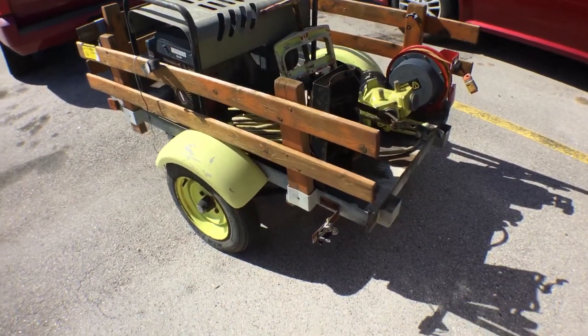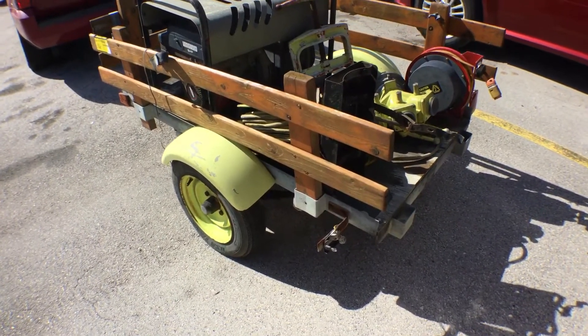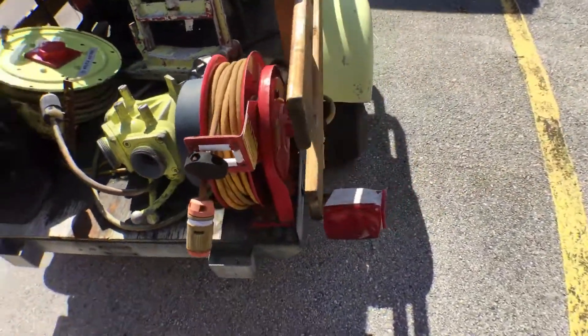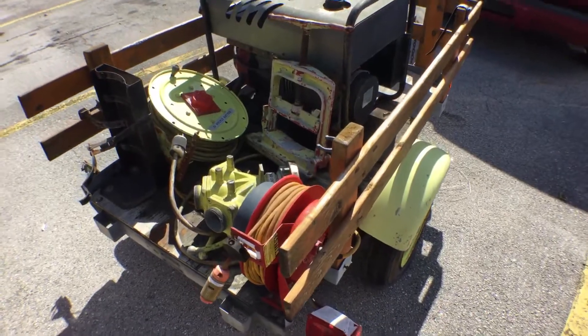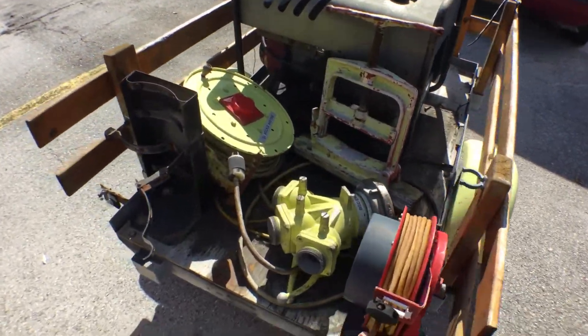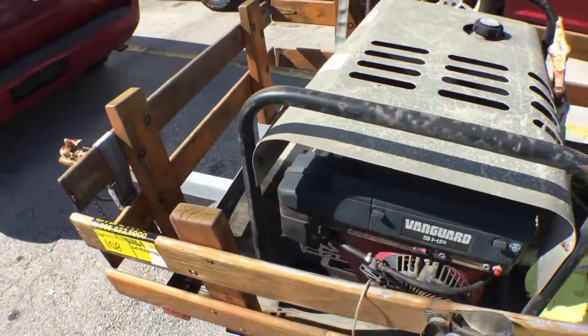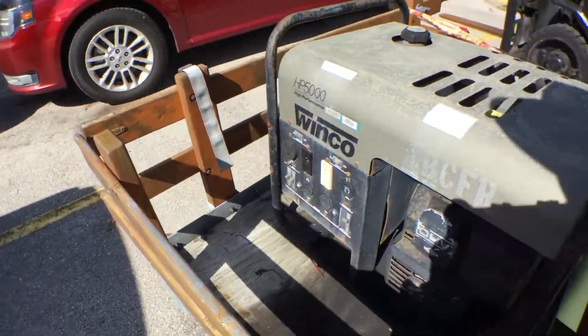The trailer seems to be good. One of the lights is broken. It's got fenders. There's a generator on top of it, which is not screwed into the trailer — it's loose.